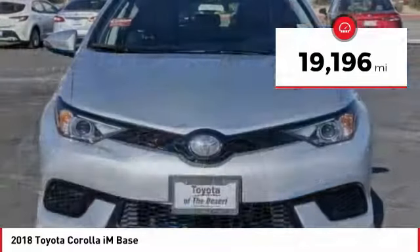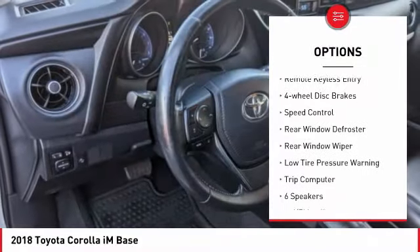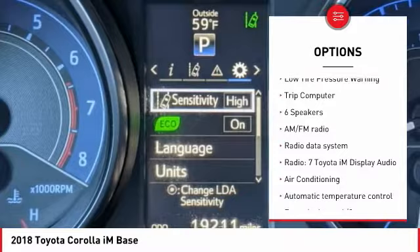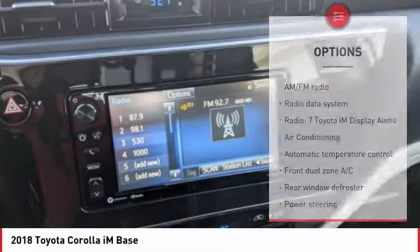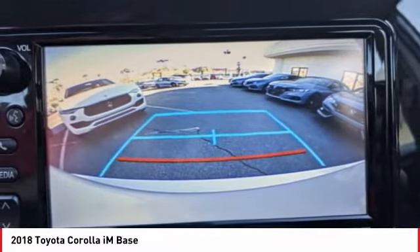Here are some of this vehicle's great options: electronic stability control, brake assist, traction control, remote keyless entry, four-wheel disc brakes, speed control, rear window defroster, rear window wiper, low tire pressure warning, trip computer.